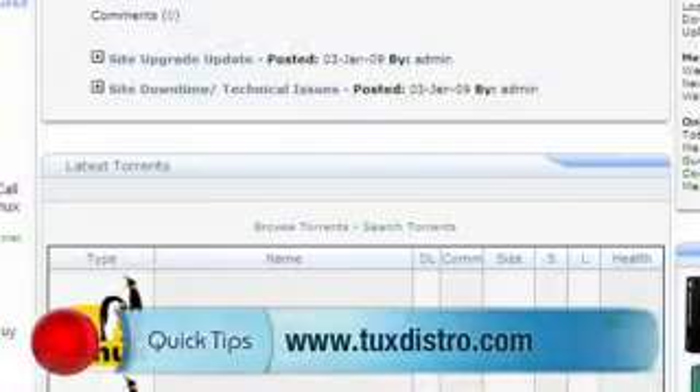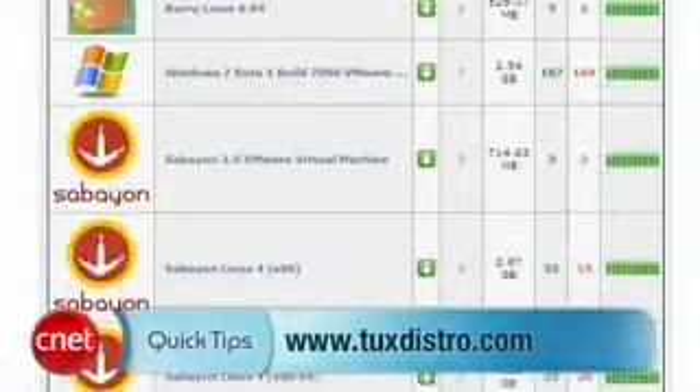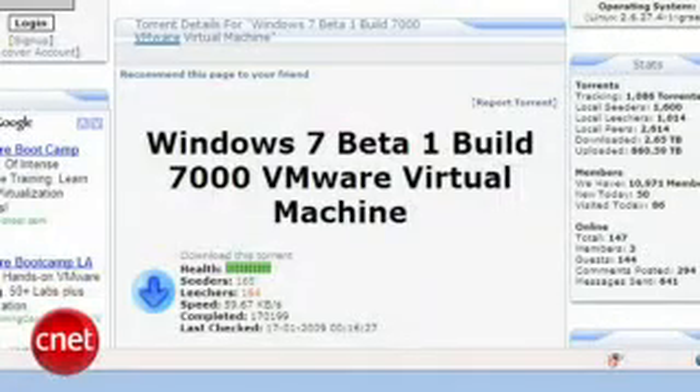I wanted to run Windows 7 in a virtual machine. I downloaded the image from Microsoft, but the file kept getting corrupted. So I downloaded a virtual machine image from tuxdistro.com, thanks to a tip from a friend. Once again, you still need to get an activation key, which I got when I downloaded the corrupted copies.